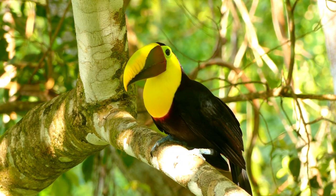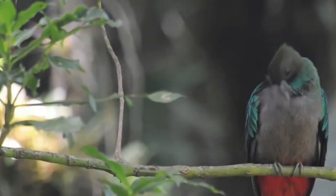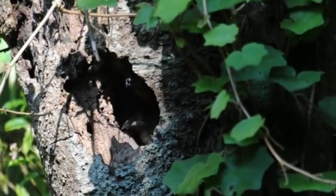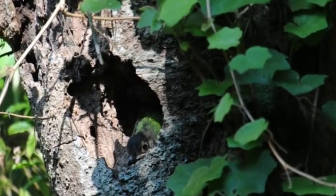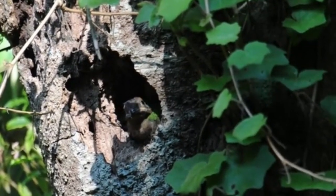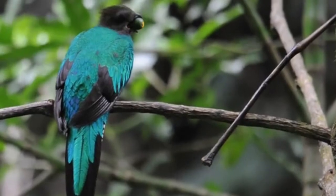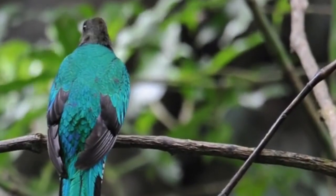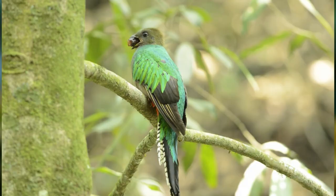It's unknown how long Quetzals live in the wild, but they've reached more than 20 years old in captivity. Outside of the breeding season, during the other half of the year, Quetzals live alone. These birds prefer fruit as their main source of food.